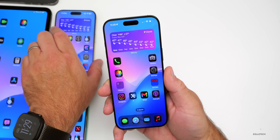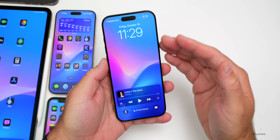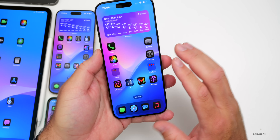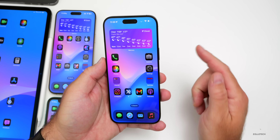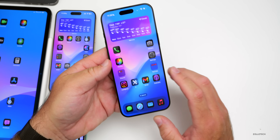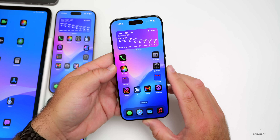In iOS 18.1 beta 7, the wallpaper dimming bug has returned but in reverse — when you bring in notifications or swipe home, it actually brightens and saturates the home screen more, whereas before it used to desaturate. I also had a random respring on my phone — opening a YouTube link crashed the phone. There are some issues throughout and I've seen this reported by other people as well.